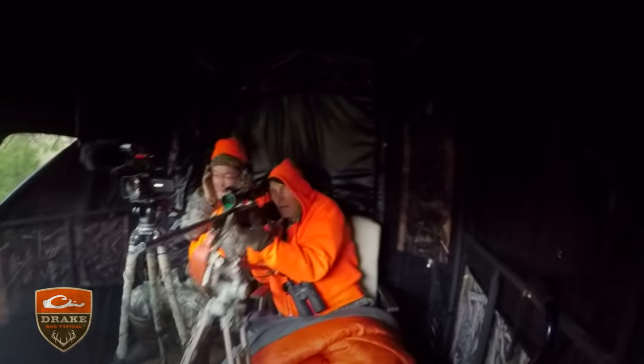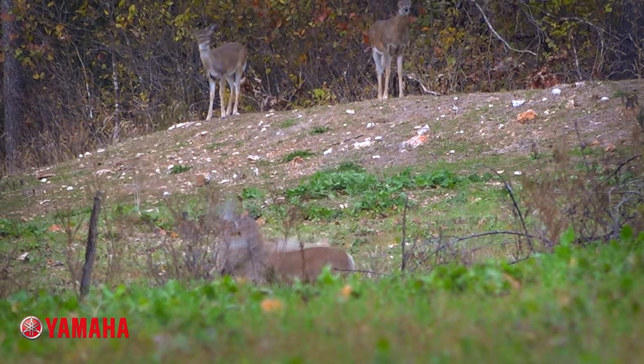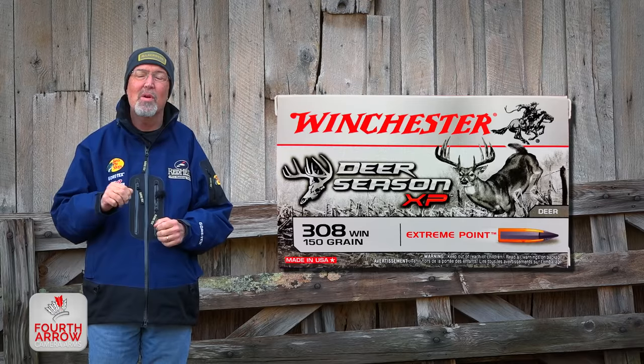I came down here with my son, and he said, 'Dad, I'm gonna put you on some deer.' I like to froze before he got around to the deer. But when they kept coming in, they just flooded in. I let the first three big bucks walk by — I couldn't get a good shot. The fourth one, I got him. And then a doe came out later, and I got her. I'm walking ten feet high. The deer season XP worked perfectly again, and both deer fell in their tracks.